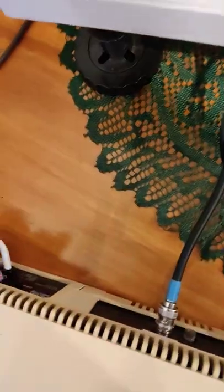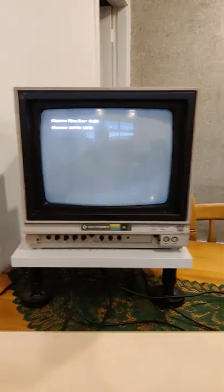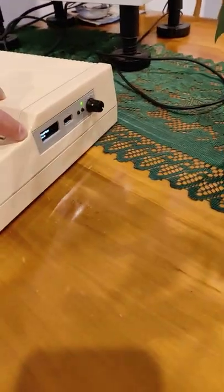Let's switch her on, shall we? Oh, there she goes. How exciting. And it's got one of these deluxe floppies in there as well.